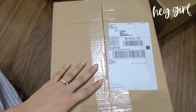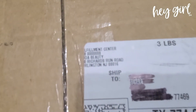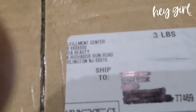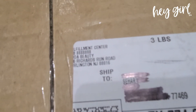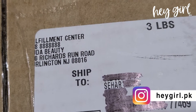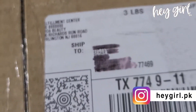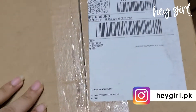Hey girls, welcome to our unpacking session. Today we have boxes from Huda Beauty USA. You can check the shipping label — this has been shipped by Huda Beauty New Jersey. You can check the UPS label and all the boxes in the background.